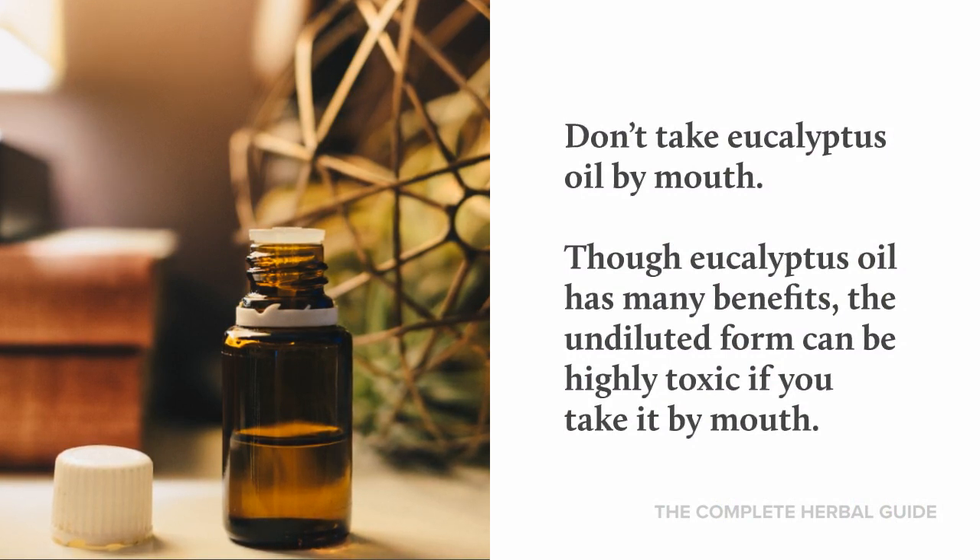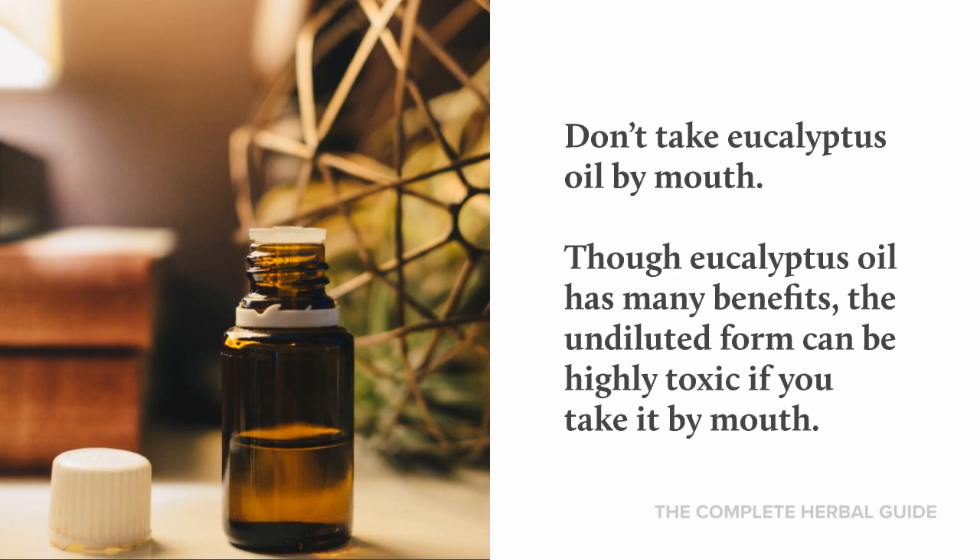Though eucalyptus oil has many benefits, the undiluted form can be highly toxic if you take it by mouth.